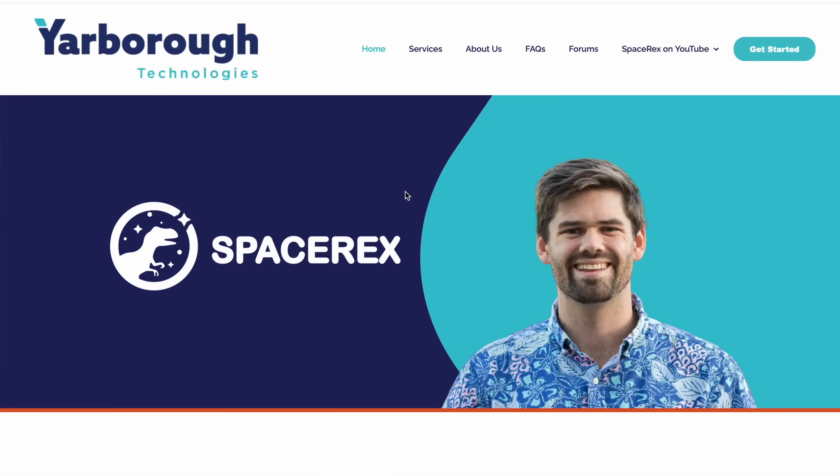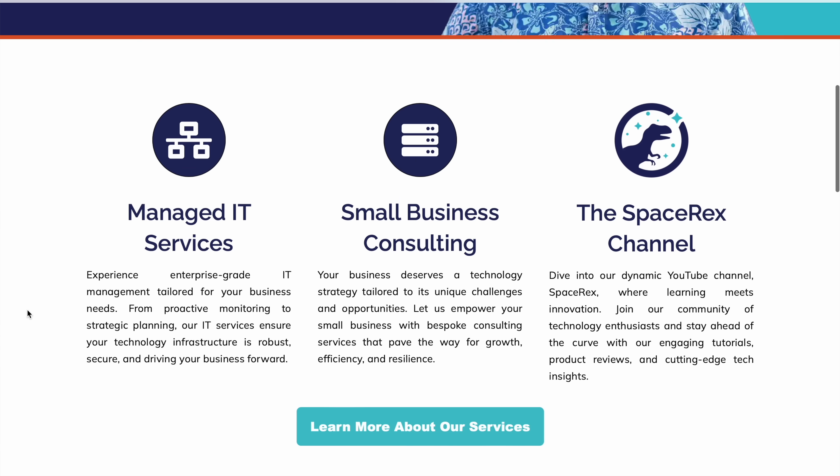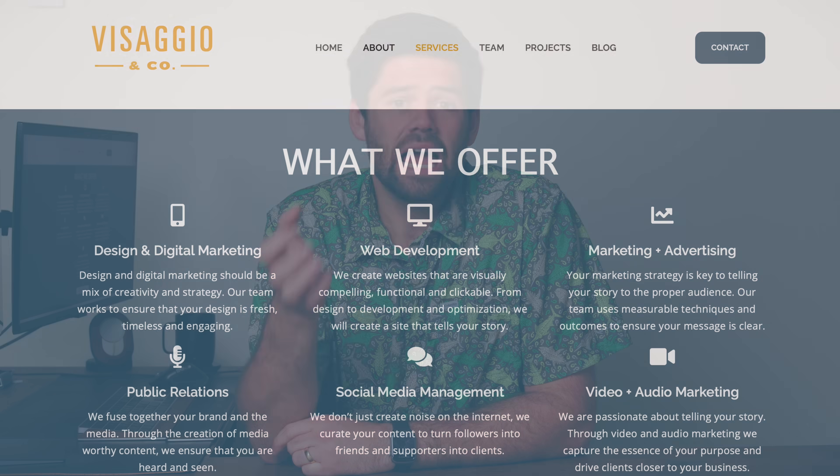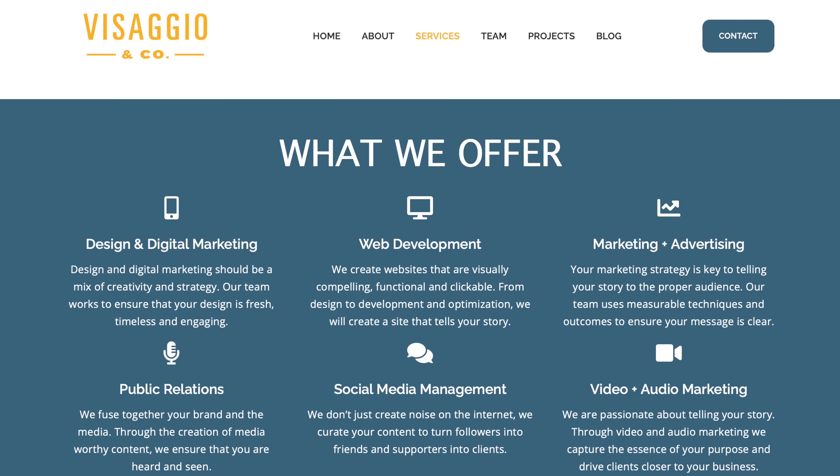I'd like to take a moment to thank today's sponsor, our web developer, Visagio & Co. About a year ago, Space Rex went through a massive rebrand — new logos, new website — and we spun off Yarbrough Technologies as the consulting arm. This was all done through Matt and his team. They helped us build an entire business plan and think through the pros and cons of every decision, while also building out logos, new colors, new fonts, and an entire website. I cannot recommend them enough. Check out Visagio & Co. in the link in the description — they have web development packages from just getting started all the way up into high-end projects, marketing, and entire rebranding.